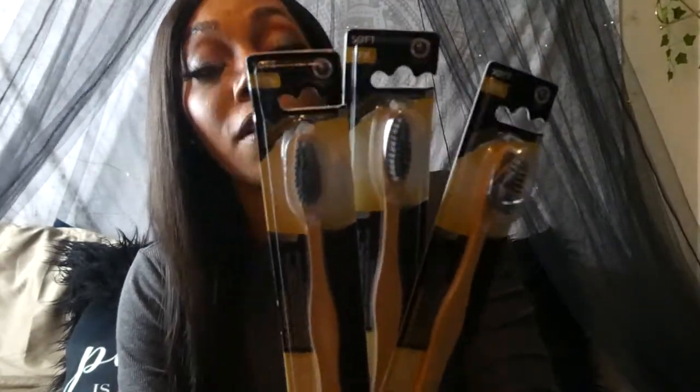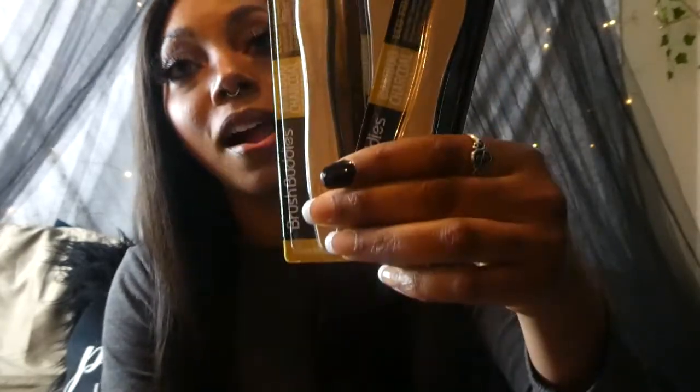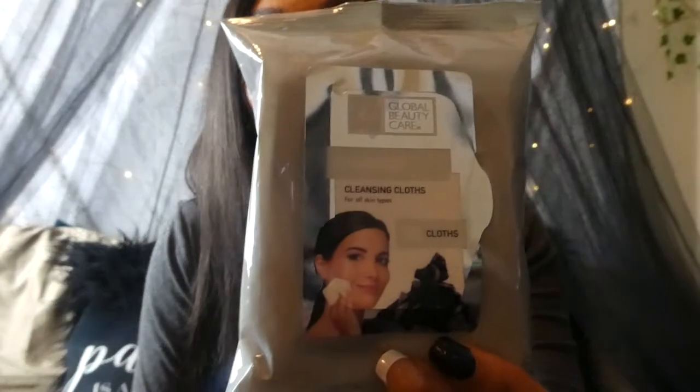I also got these Brush Buddies bamboo charcoal toothbrushes. They are thin and soft and there's one in each pack. They look really cute on your counter or in your toothbrush holder with all your other little soaps and things. I bought four of those and I'm down to three now. I also got these beauty cleansing cloths — makeup remover cloths.